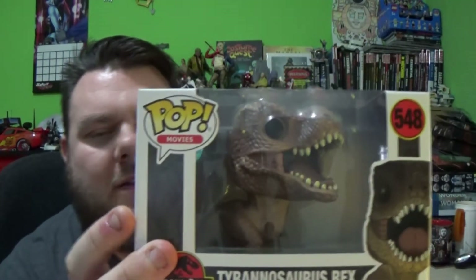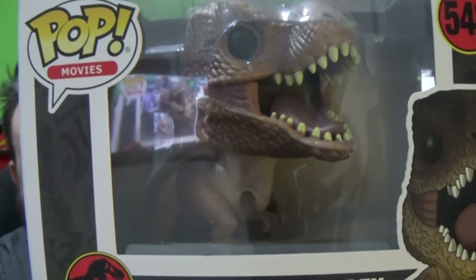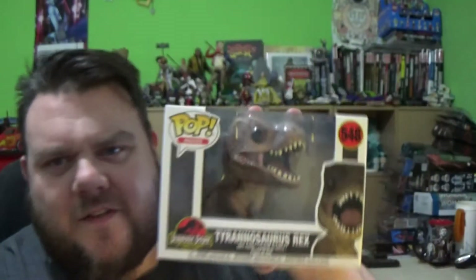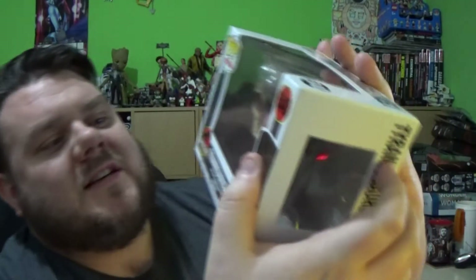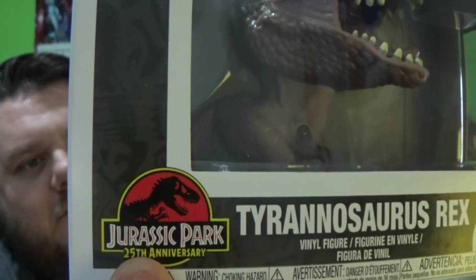I'm really liking them. My only gripe so far is I thought the T-Rex was going to be an XL Pop - why is it just a regular sized pop in a sideways box? It's really weird. Is this the first time they've done a sideways pop box? Let me know in the comments for those of you that are a bit more into the pops than me. This is number 548, the Tyrannosaurus Rex, as part of the 25th anniversary of Jurassic Park.